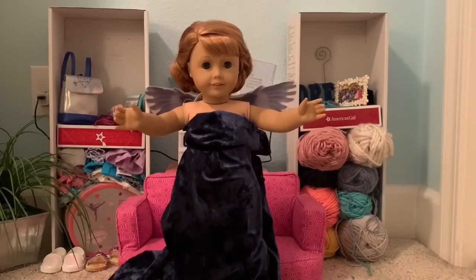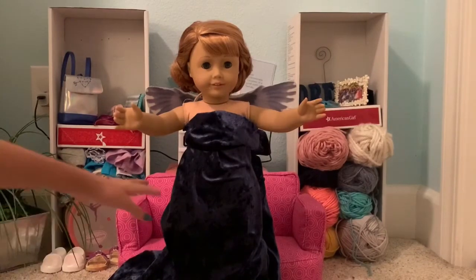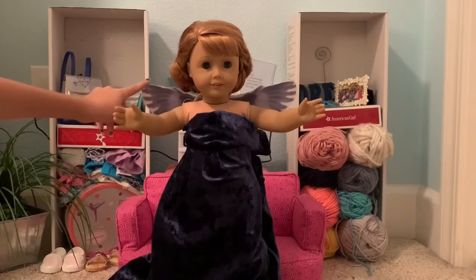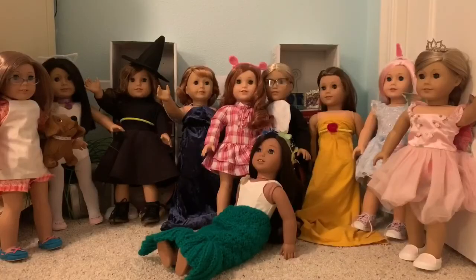Last but not least, we have Mary Ellen dressed as Katniss Everdeen from The Hunger Games in her Mockingjay dress. For this outfit, we just used a navy blue t-shirt and we printed out some Mockingjay wings. We hope you enjoyed this video.